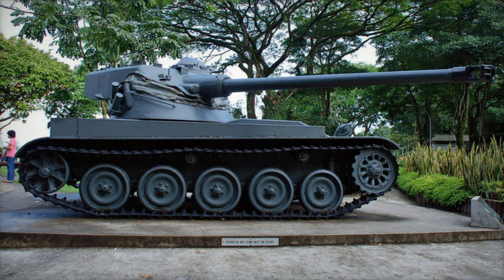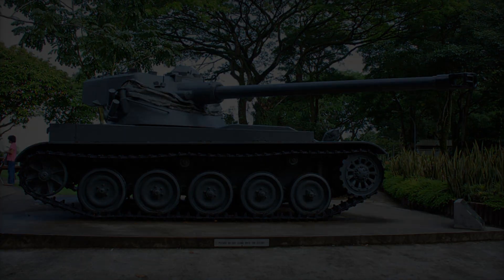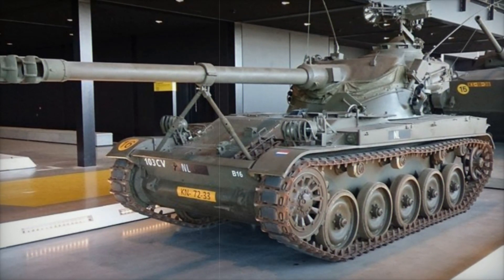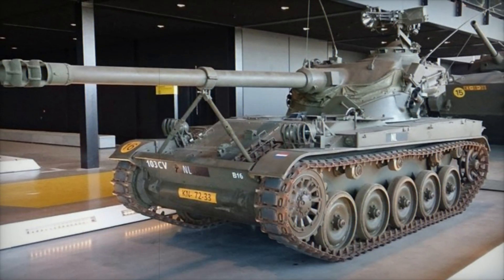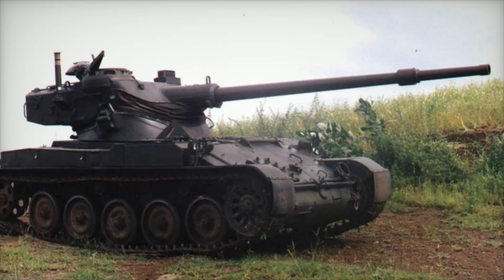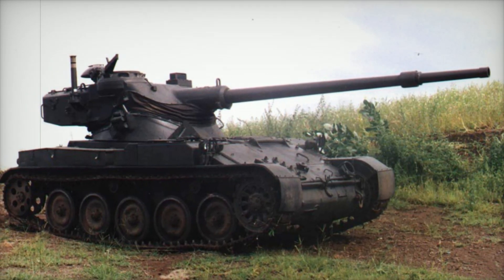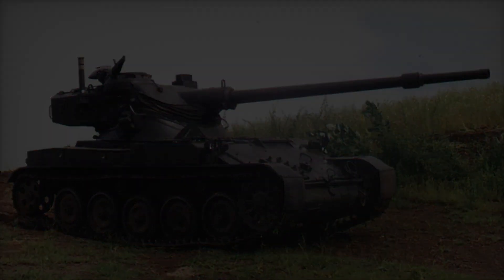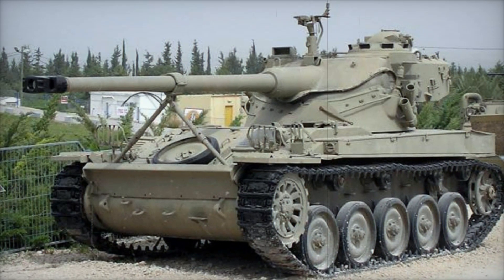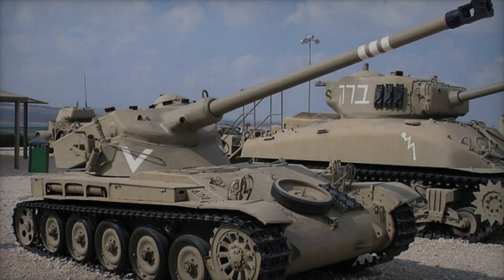One of the most striking features of the AMX-13 was its unique oscillating turret, developed by GIAT, now known as Nexter. This turret consisted of two sections that could move independently, allowing engineers to mount a heavy main armament on a relatively lightweight chassis. The initial armament was a 75mm main gun, which had its roots in the German L-71 gun used on the Panther medium tank, enabling the AMX-13 to engage enemy forces effectively.